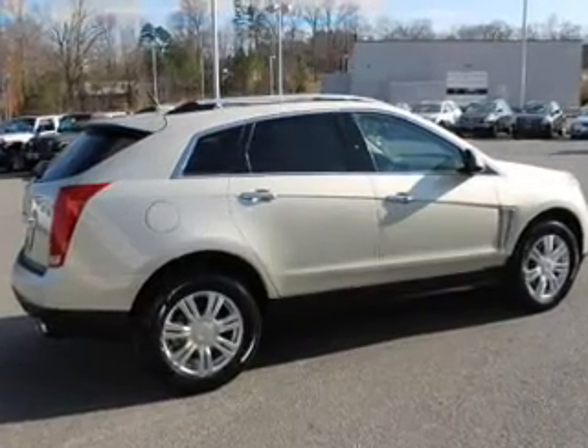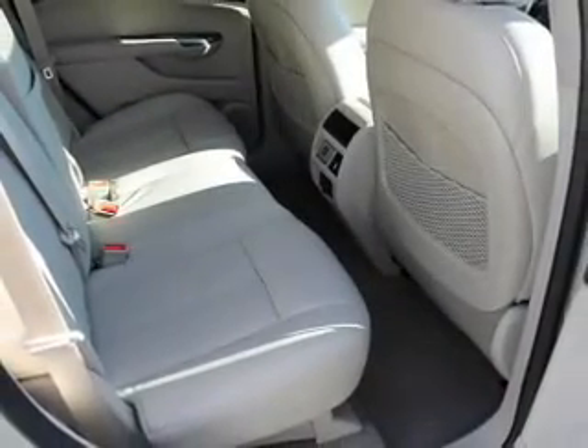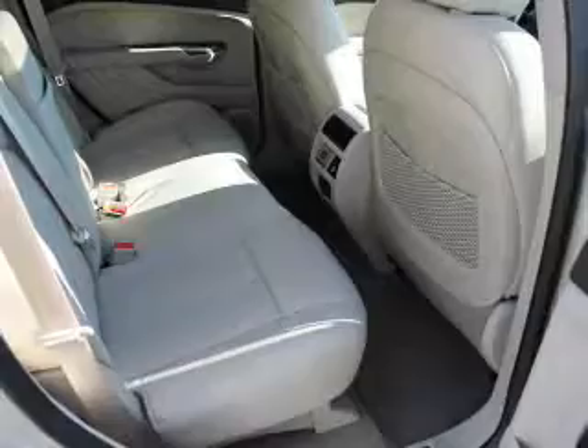Leather seats, power door locks, power windows, cruise control, Bluetooth wireless, an AM FM stereo with a CD player, and a satellite upgrade.